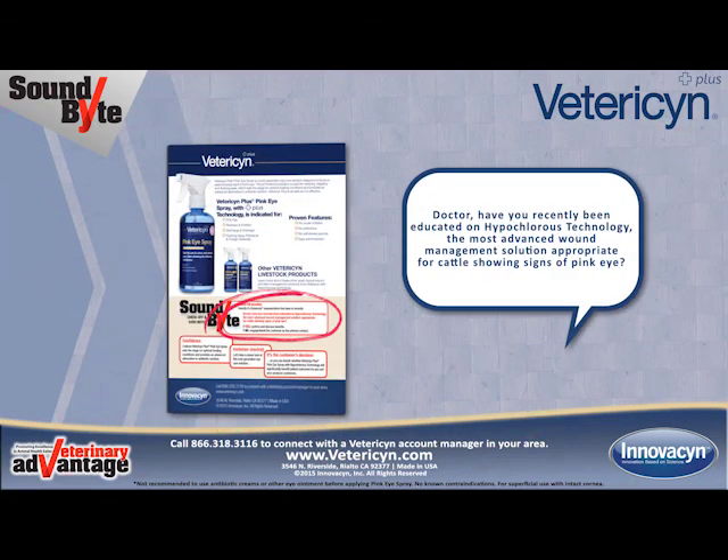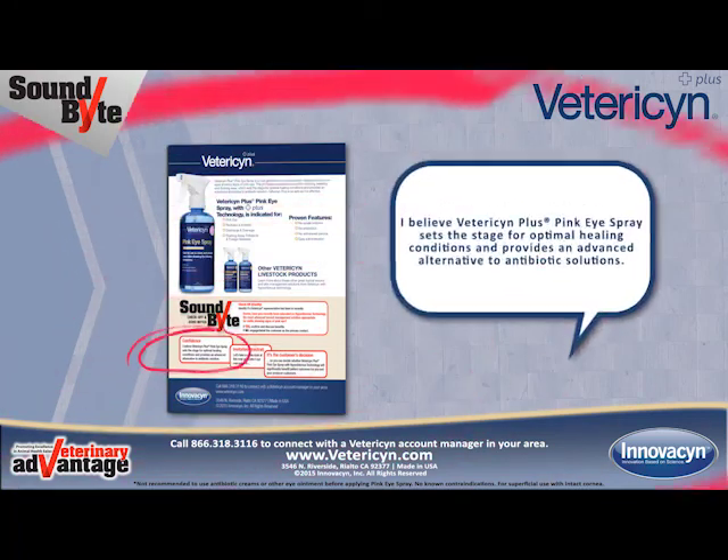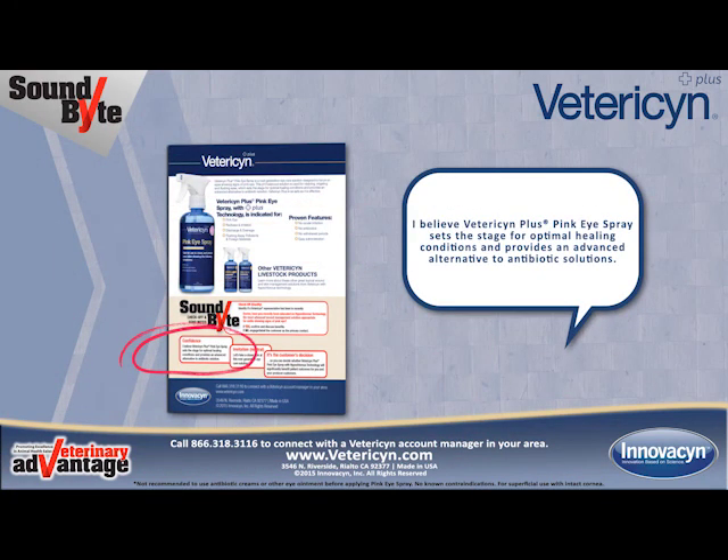Dialog boxes at the bottom of page 2 assist in quickly aligning discussion with the customer's knowledge or perception of Vetresyn Plus Pink Eye Spray. Confidently position the product by starting with: 'I believe Vetresyn Plus Pink Eye Spray sets the stage for optimal healing conditions and provides an advanced alternative to antibiotic solutions.'